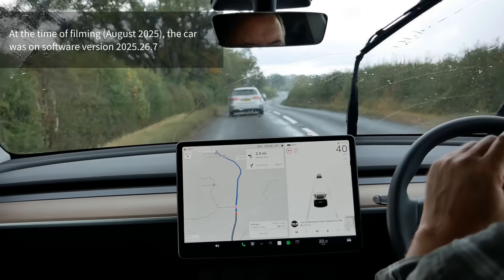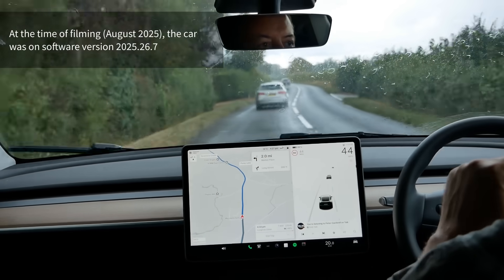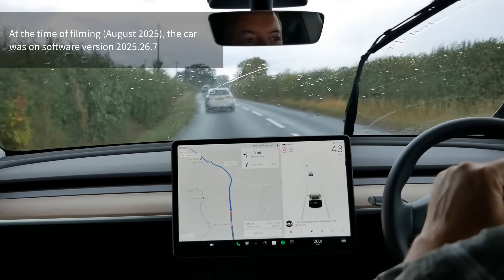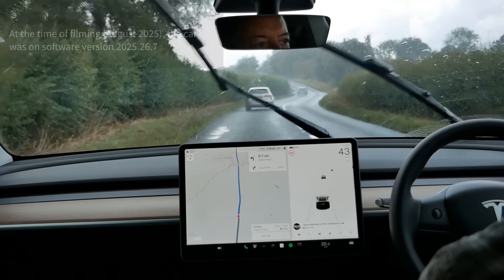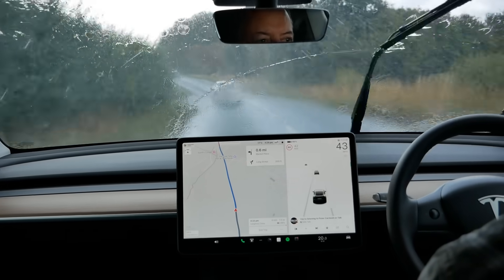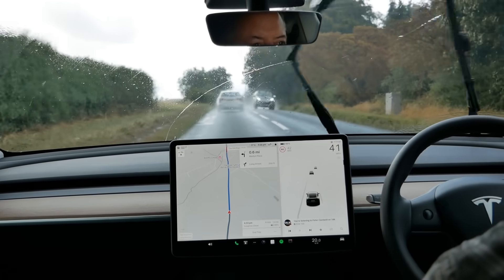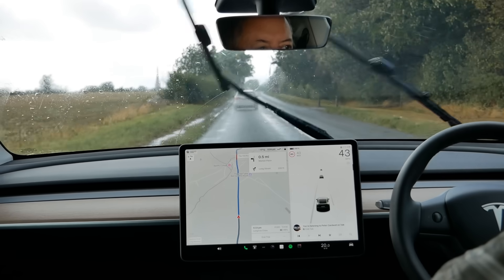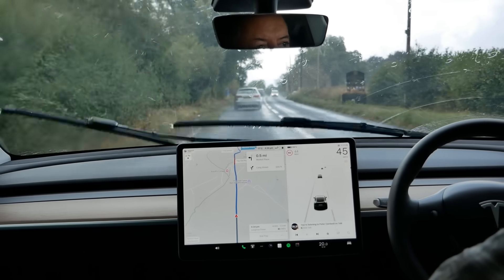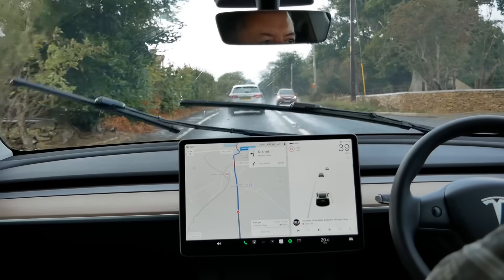They were likely improved in one of the recent software updates, but as they are now they are certainly no worse than any other car I've had with a rain sensor. Tesla took a bold step by ditching the traditional rain sensor in favour of their existing camera-based vision system, creating a complex challenge for themselves. Over the past several years they've been fine-tuning this technology through over-the-air updates, and by summer 2025 their vision-based rain detection system seems to have finally matched the reliability of conventional rain sensors.